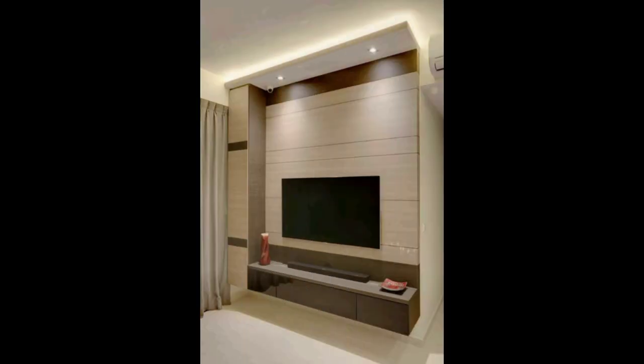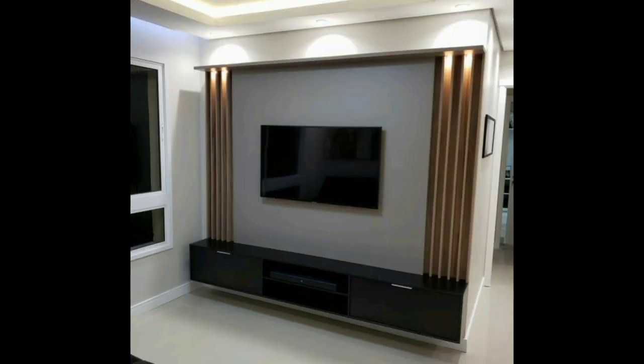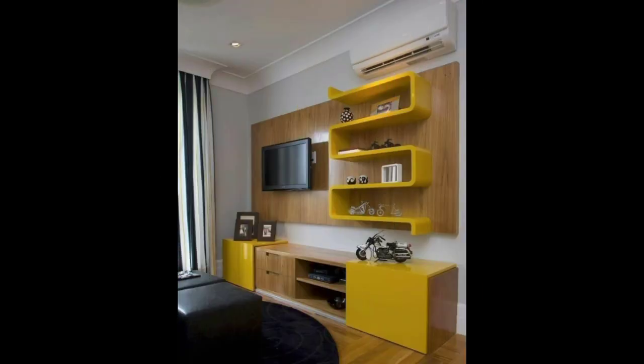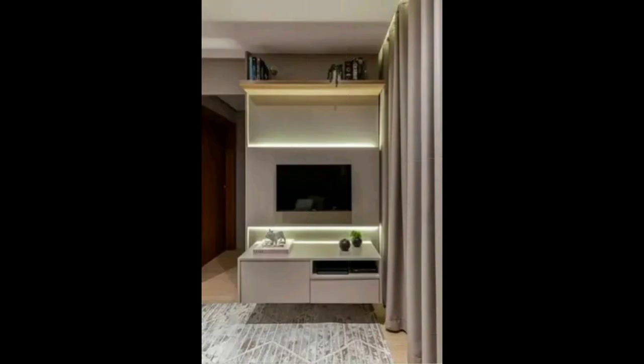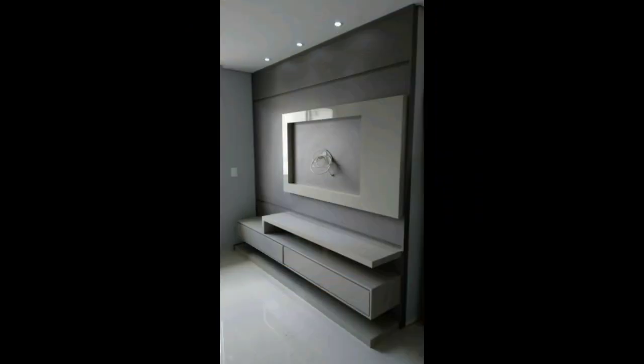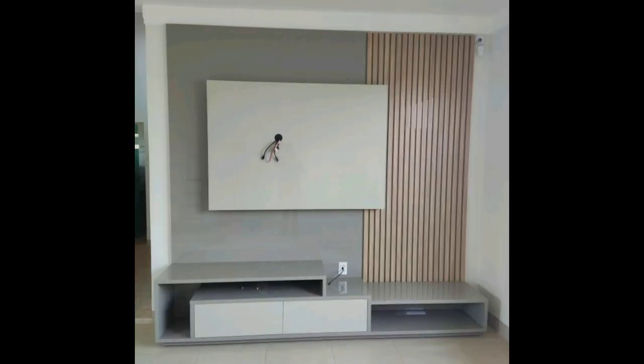Another idea suitable for bedrooms — but which can also be created in your living room if you want a little extra storage space — is TV unit design with wardrobes. You can create a beautiful and stylish wardrobe in half of the wall to create extra storage space in your bedroom or hall. These types of TV units look aesthetically pleasing and create extra storage space in your living room, hall, or bedroom.